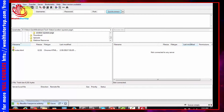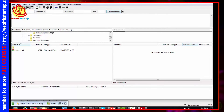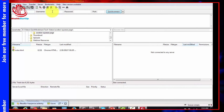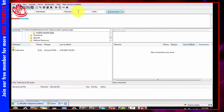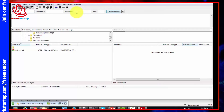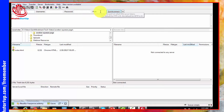In the host box you're going to enter the name of your domain name — without the www and without the HTTP. In the username area you're going to enter your username, which is going to come from your hosting account; it'll typically come in an email. You're also going to get a password from your host, and you'll use that password to log in and get into the backend files of your website.